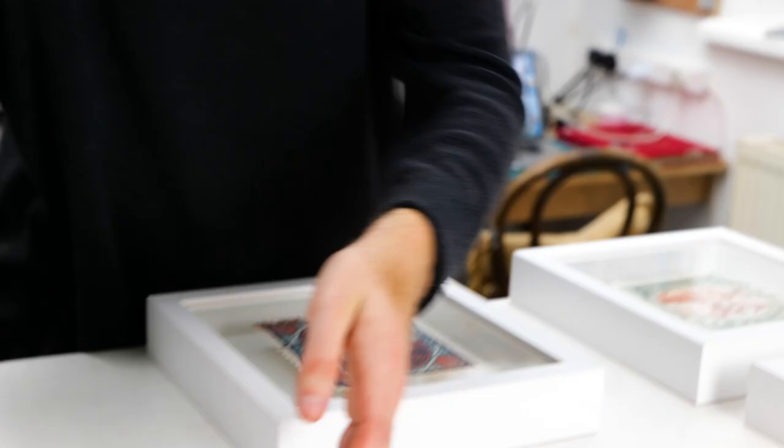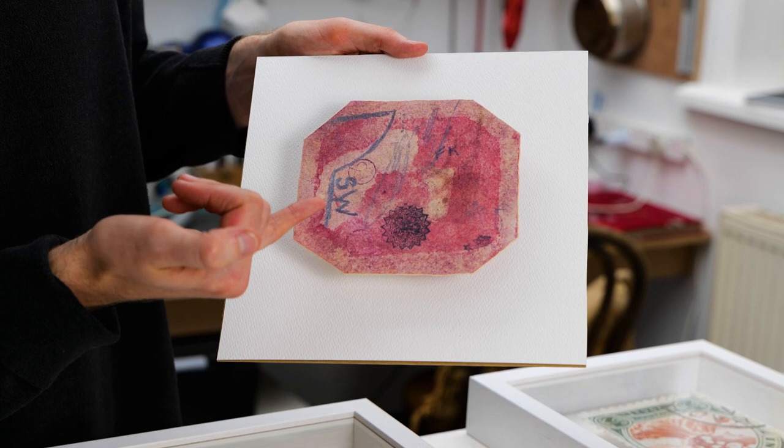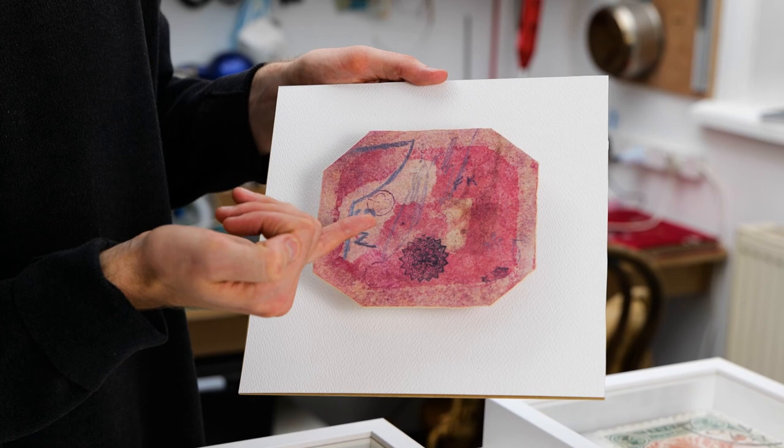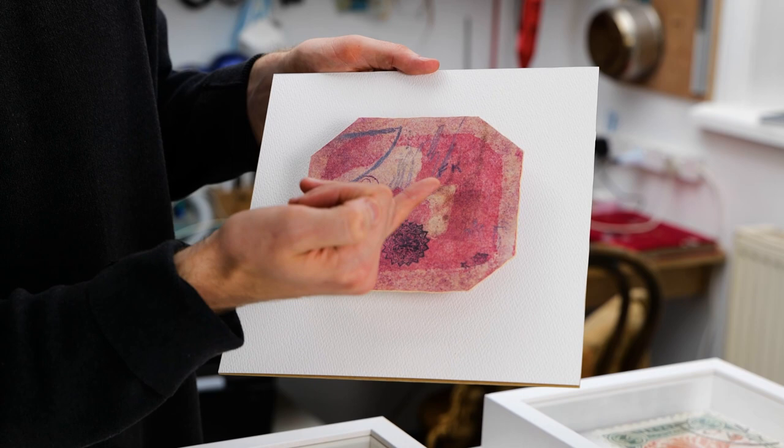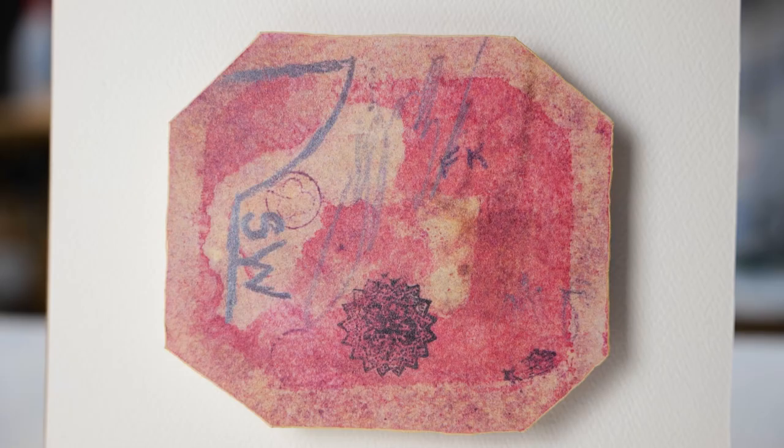And this is the back, which arguably is more interesting — it's been signed by everyone who's ever owned it. There's the shoe designer here, who I believe is the last owner. This individual is currently in prison, I believe for murder. I think this emblem here is the French government. But this being the back, it's incredibly unique — you'd never usually find the back of a postage stamp particularly interesting.